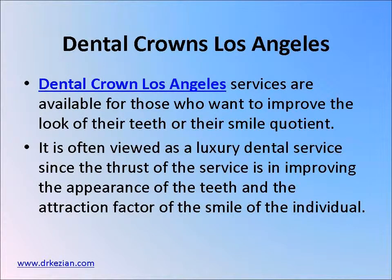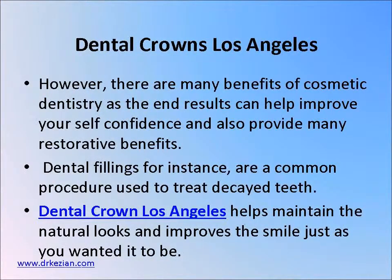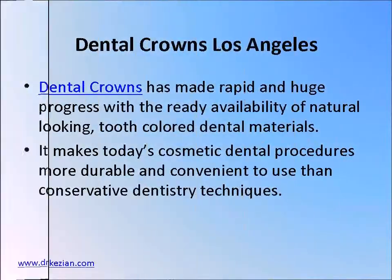Dental crown Los Angeles services are available for those who want to improve the look of their smile or their smile quotient. There are many benefits of cosmetic dentistry, as the end results can help improve your self-confidence and also provide many restoring benefits.